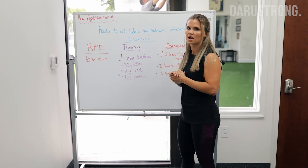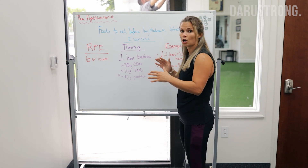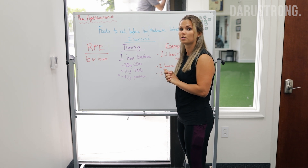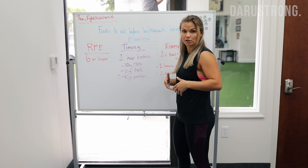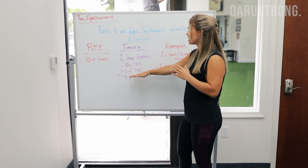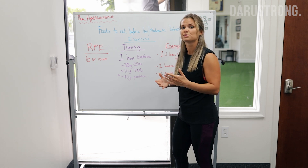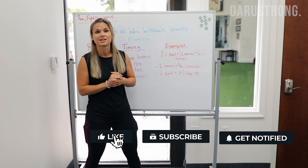That 30 minutes to one hour before exercise window is really important. Even during lower intensities we still use some carbs, so aiming for around 30 grams of carbs one hour before will be really beneficial. Because it's lower intensity and we can utilize fats, we may also want to incorporate about 10 grams of fat into this meal. Optionally, including a little bit of protein can help too.